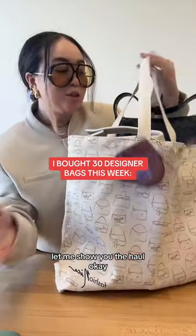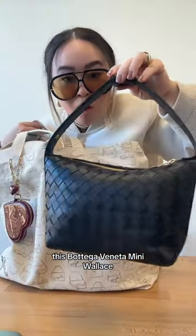I sourced over 30 designer bags this week. Let me show you the haul. Okay, this Bottega Veneta Mini Wallace. This just came out last year.